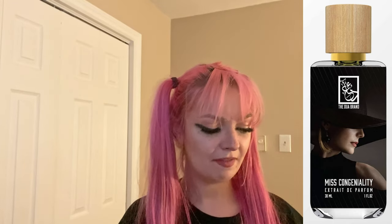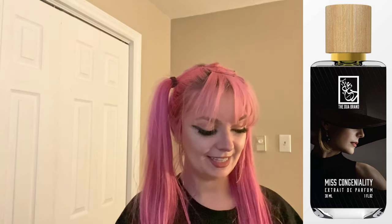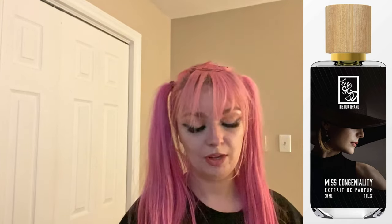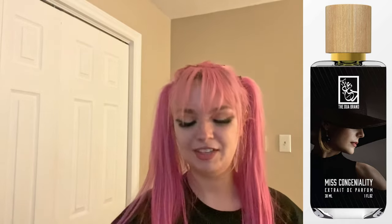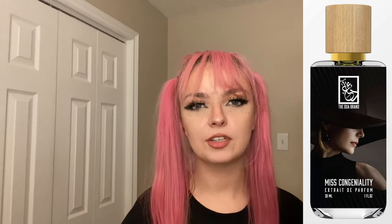This one is Miss Congeniality, inspired by Delina Exclusif by Parfums de Marly — a very popular perfume. It's listed as a feminine fruity floral. The notes are bergamot, lychee, pear, oud, Turkish rose, amber, vanilla, and sandalwood. To me this smells like pure floral perfume — I was hoping I'd like it given how popular it is, but I can't pick up any fruity notes at all, just pure floral. It takes up a whole room. I'm not a fan of this one in the slightest — it's almost headache-inducing for me. But if you are a fan of florals I think you would enjoy this.